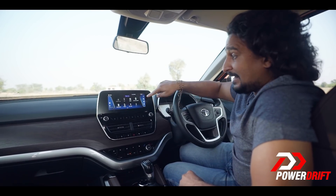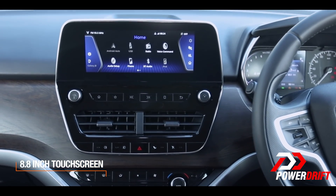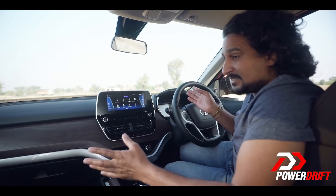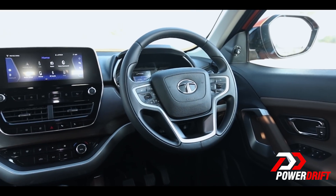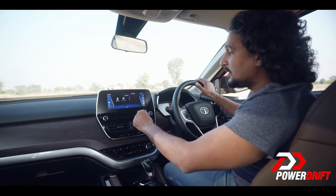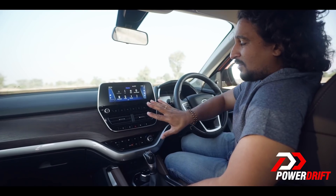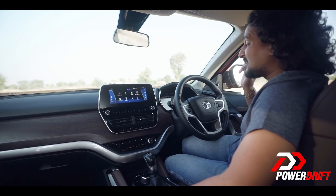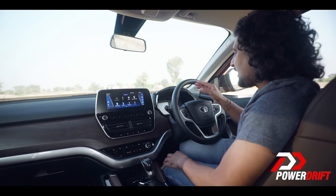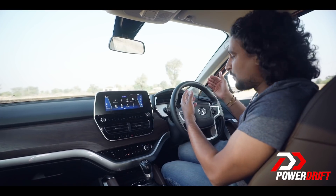Tata set up the design to adapt to modern tech available when the Harrier launched. You get an 8-inch landscape display that doesn't crop into your forward field of view. The display is very responsive — Android Auto is on offer now, with Apple CarPlay coming later. There's also a 7-inch display for the driver, and the two communicate: if you're using Android Auto with maps on the main screen, it gives you directions on the top portion of the driver's display as well, making it safer and easier to use.